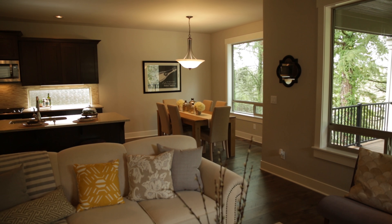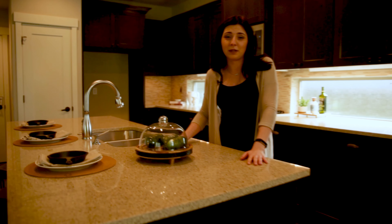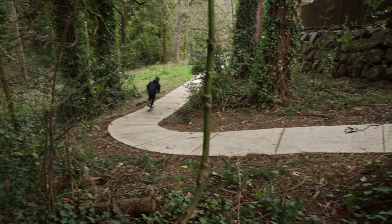It's an open concept floor plan with a really large open kitchen with this island here. It would be great for Super Bowl parties, great for family dinners — anything this kitchen and floor plan would accommodate. Imagine this is your backyard. Amazing walking trails.